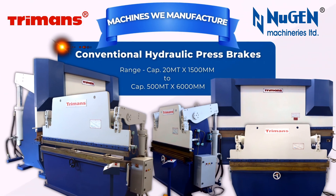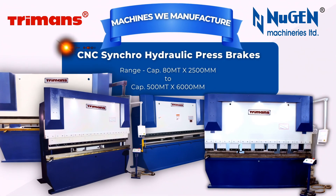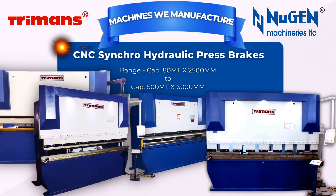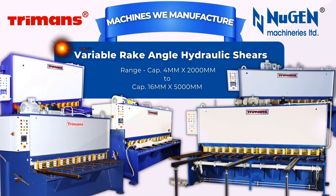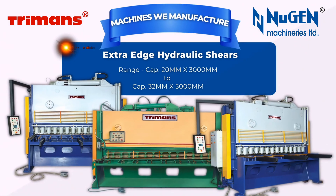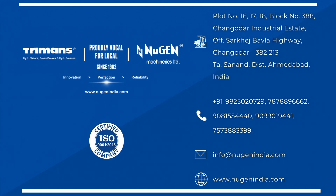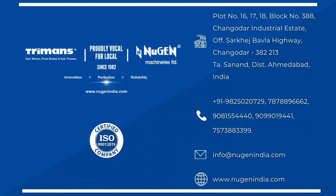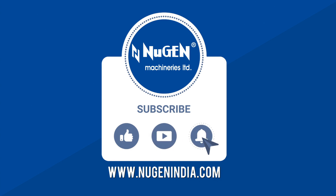Machines we manufacture: Turmans brand conventional hydraulic press brakes, numerically controlled (NC) hydraulic press brakes, CNC synchro hydraulic press brakes, fixed rake angle hydraulic shears, variable rake angle NC hydraulic shears, extra edge hydraulic shears, special purpose hydraulic presses, and other sheet metal machineries. Based in Ahmedabad, Gujarat, India — Nugent Machineries Limited: Innovation, Perfection, Reliability.